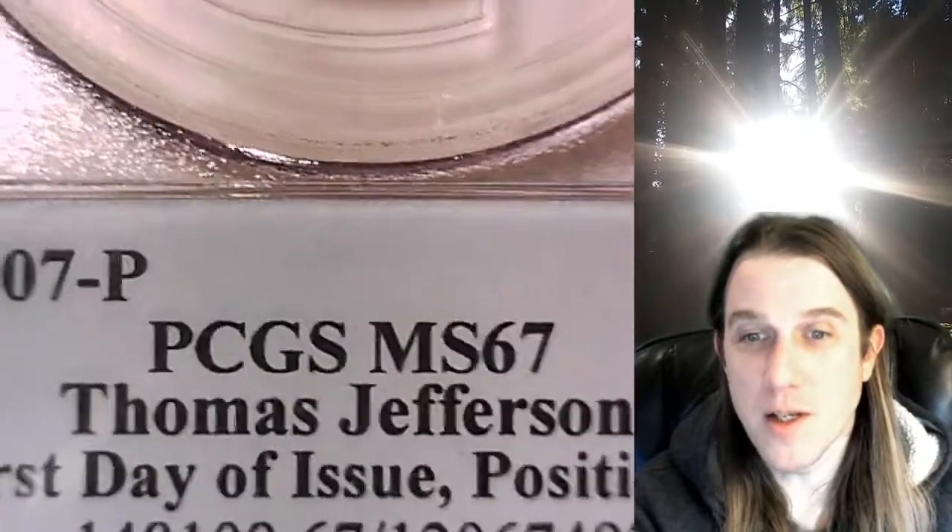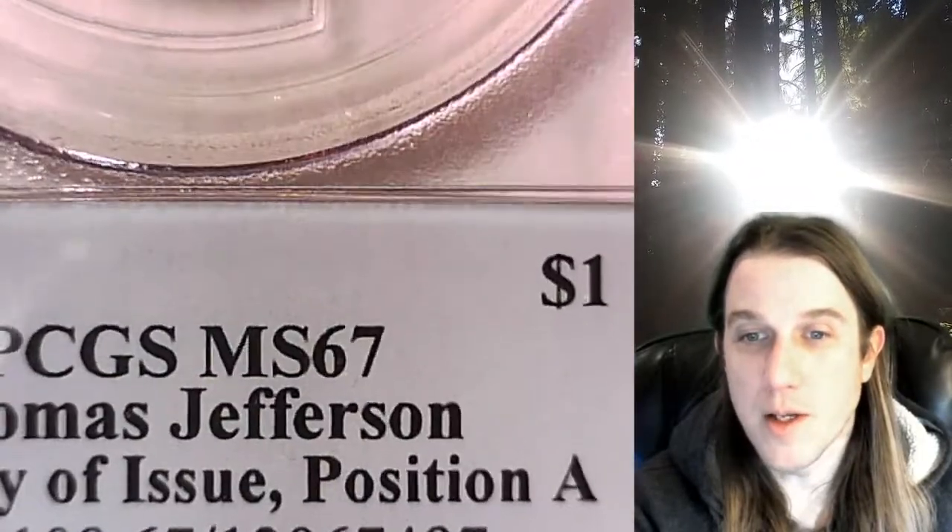It has been graded by PCGS and this one is graded Mint State 67. It features Thomas Jefferson and it's the First Day of Issue PCGS insert. This coin is in position A.